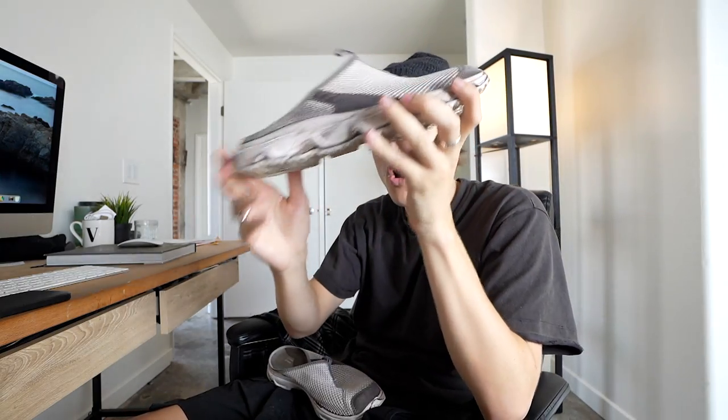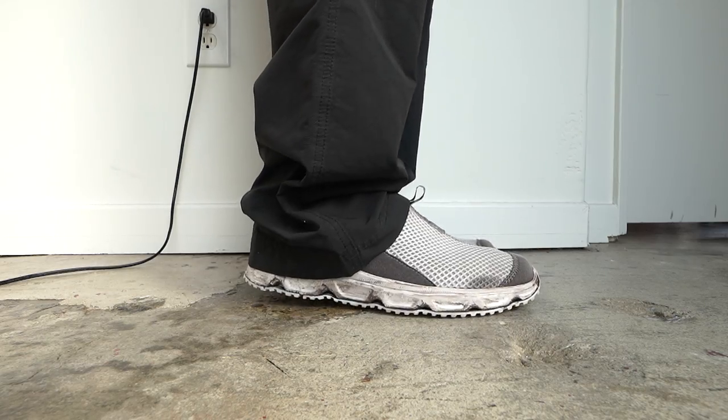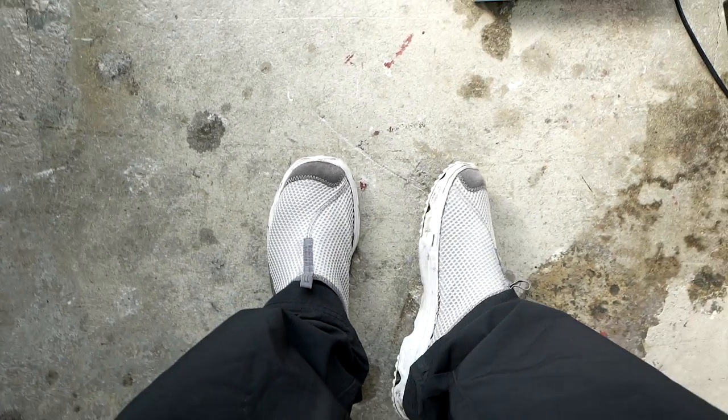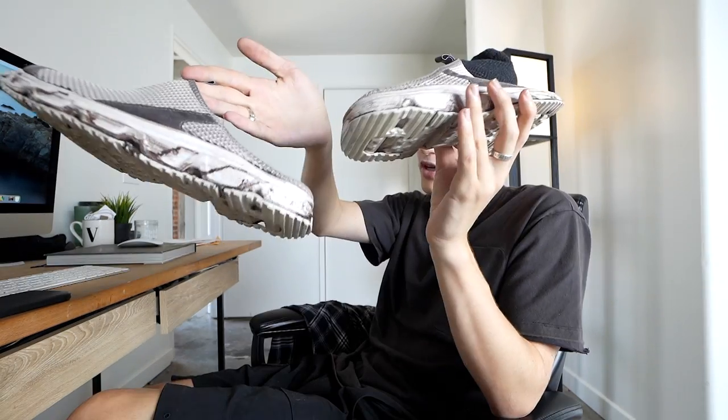The final sandal is this Salomon RX slide — this is the Boris Bidjan Saberi collaboration, so they have the object dye all around. Salomon also makes these on their own in different colorways. I find myself getting a lot of wear out of these — they're a great little slide.